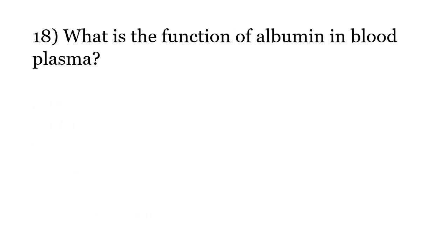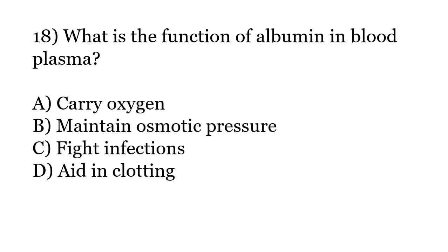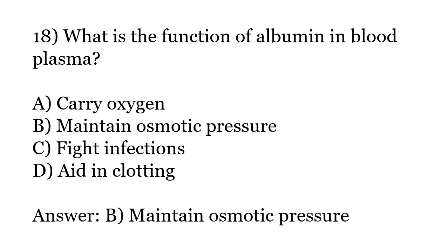What is the function of albumin in blood plasma? Options: Carry oxygen, Maintain osmotic pressure, Fight infections, Aid in clotting. The correct answer is Option B: Maintain osmotic pressure.